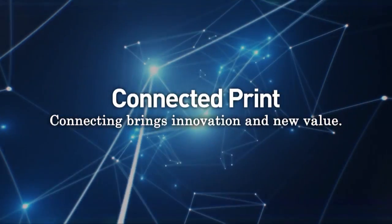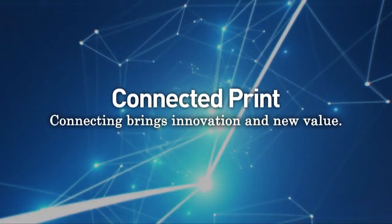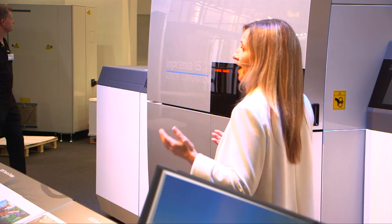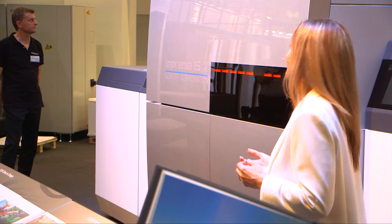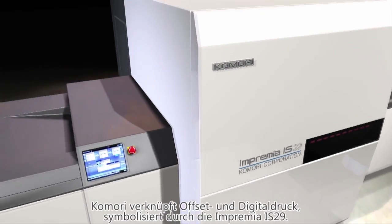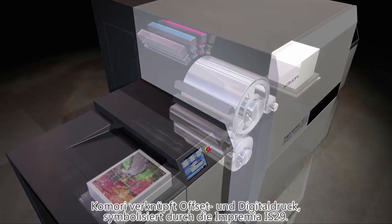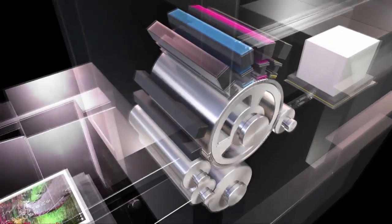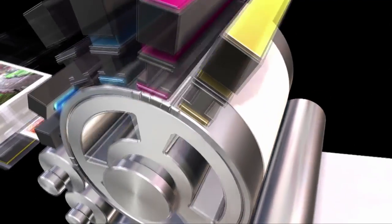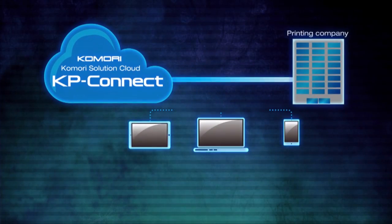Komori is offering new value by connecting all products and processes, connecting offset and digital. This Imprimia IS-29 digital printing system is the symbol of Komori's opening new pages. What's the magic of Komori connecting offset and digital? That's exactly what we're going to show you in our demonstration this afternoon.